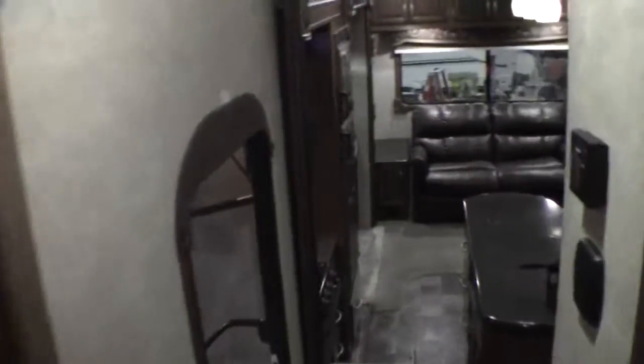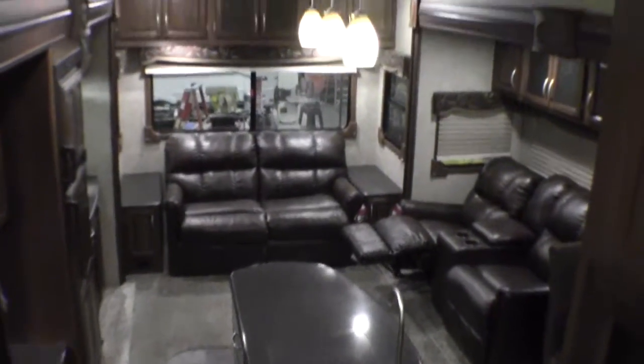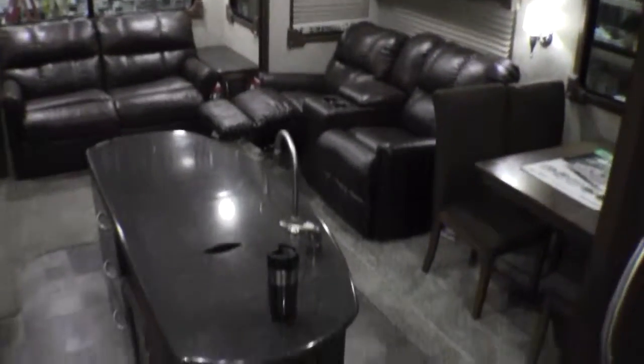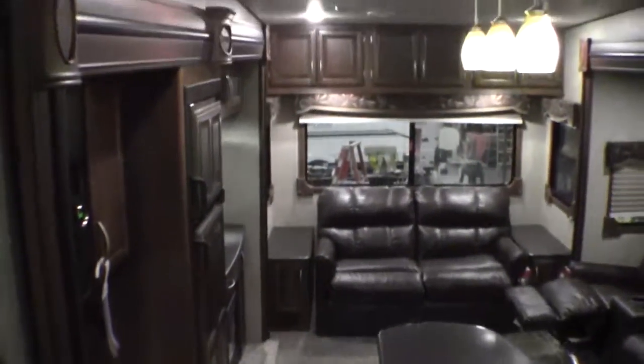And here's one more shot of that living room. My name is Andy Johnson. I'm at Bullion RV in beautiful Duluth, Minnesota. If you're interested in this Crusader, just call or text me at 218-391-ANDY. Thanks for watching, and I hope this video was helpful.